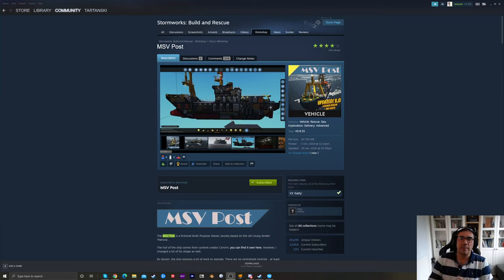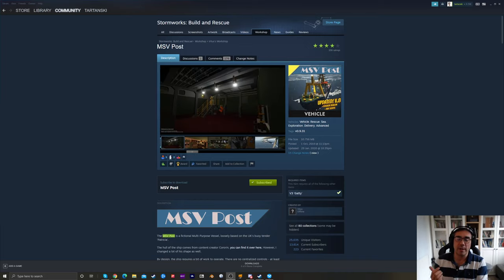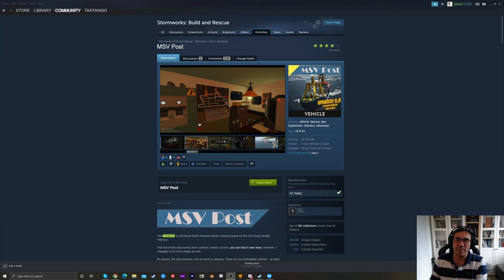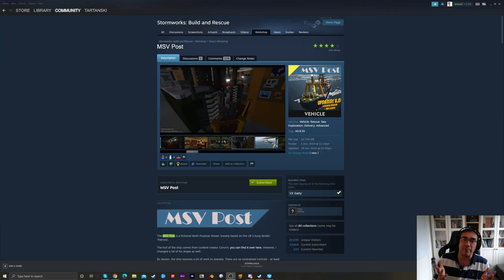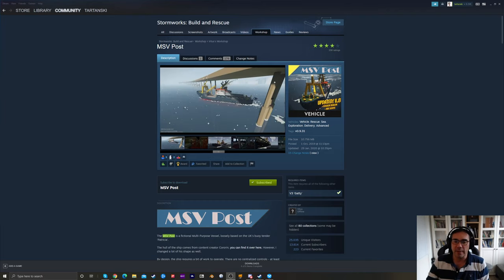Hi everybody, welcome back to my channel. This is Stormworks Sea Trials. I'm going to do a little treat for myself today — it's been Father's Day in Germany, and instead of continuing my series of reviews for the Spider rescue vessels, I'm going to review basically my favorite vessel so far in Stormworks.